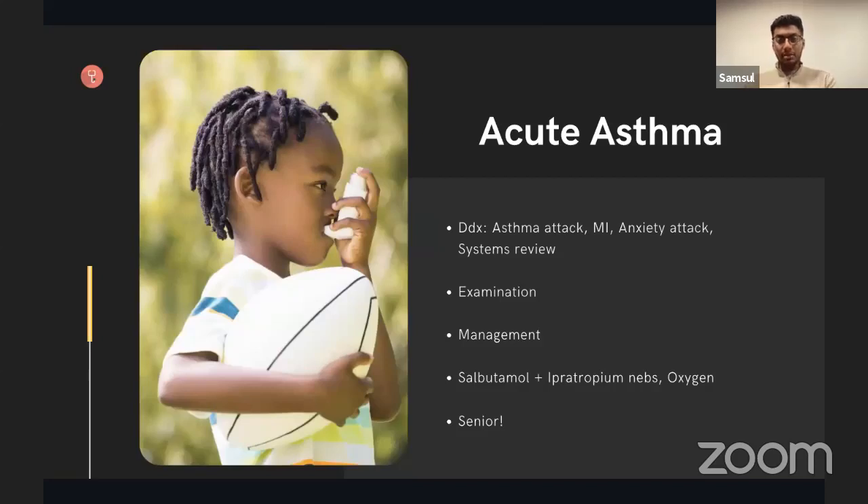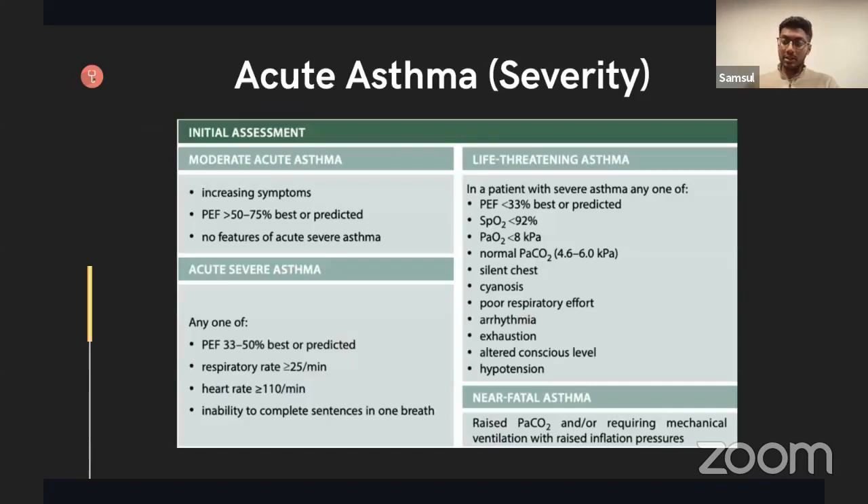Moving on to acute asthma: remember to rule out other differentials. A patient with asthma may not be having an asthma attack — they might be having an anxiety attack or a myocardial infarction. Think broadly when approaching patients on the ward. With these patients: oxygen, nebulisers, and senior input are key. The severity of asthma is very important. If someone is having a severe or life-threatening asthma attack, you'll probably need to put out a MET call — a medical emergency team call — because this is a life-threatening emergency requiring the whole medical team.